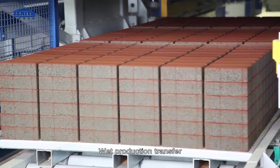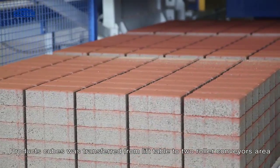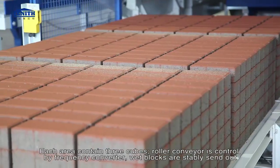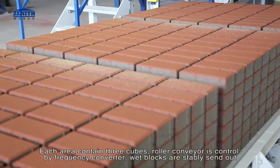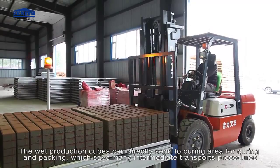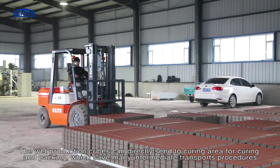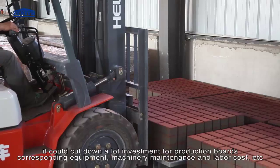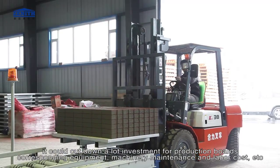Product cubes are transferred from the lift table to two roller conveyor areas, each containing three cubes. The roller conveyor is controlled by a frequency converter. Wet blocks are stably sent out. A major advantage of multi-layer production is that wet production cubes can be sent directly to the curing area for curing and packing, saving many intermediate transport procedures and cutting down investment in production boards, equipment, machinery maintenance, and labor cost.